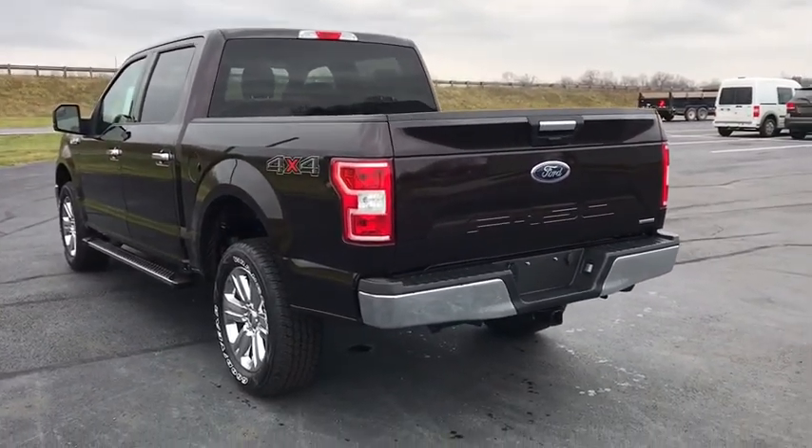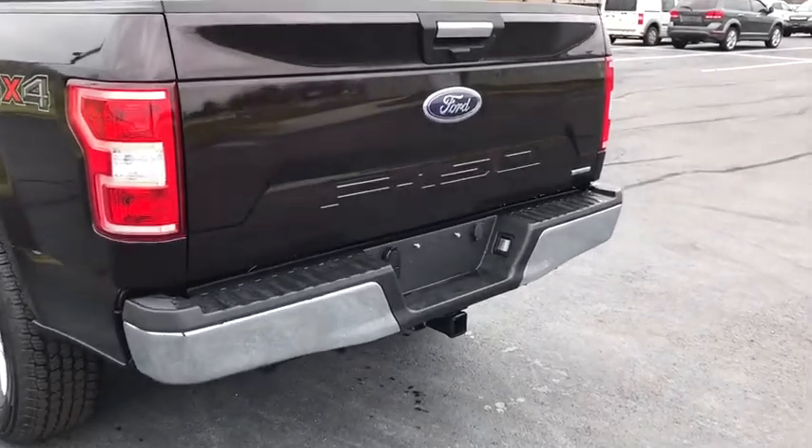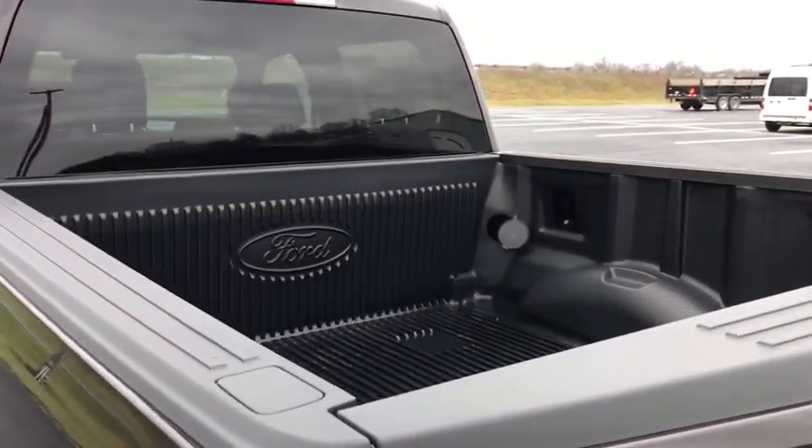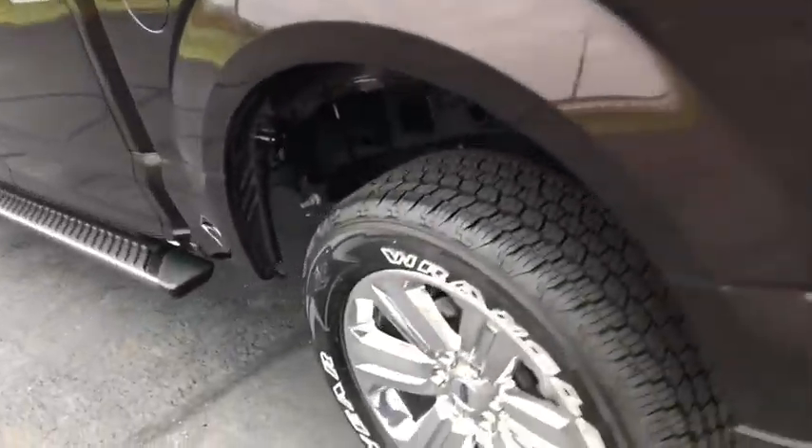Center armrest, rear window defroster, power windows, electronic stability control, security system, fog lamps, heated front seats, compass, remote keyless entry, brake assist, and tachometer.